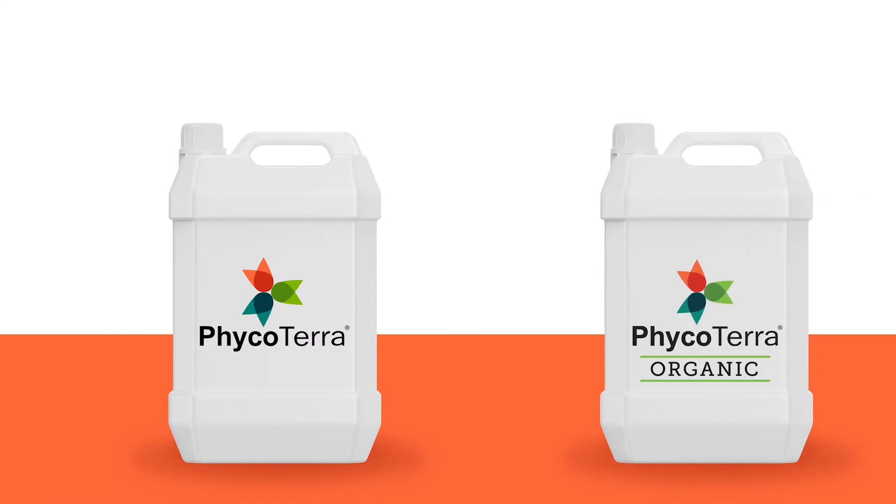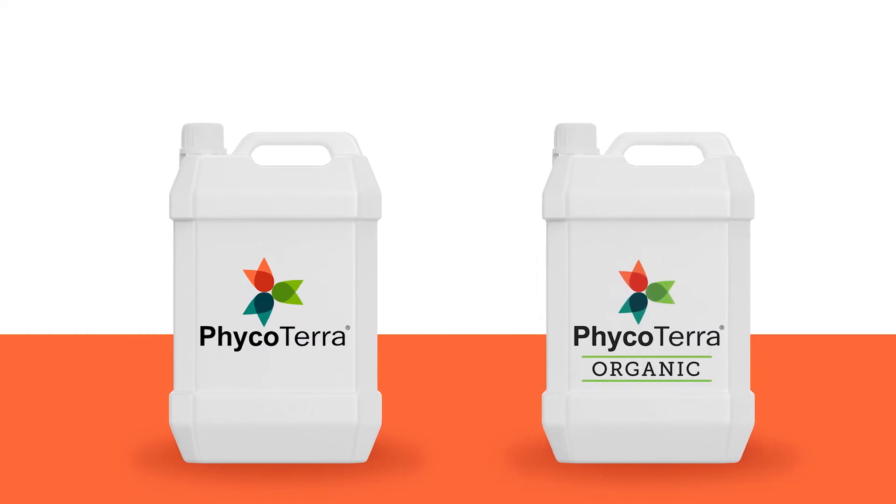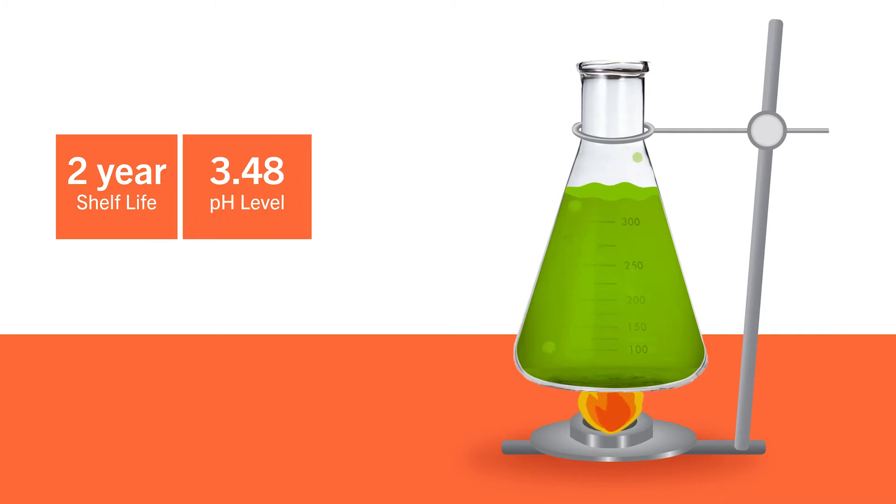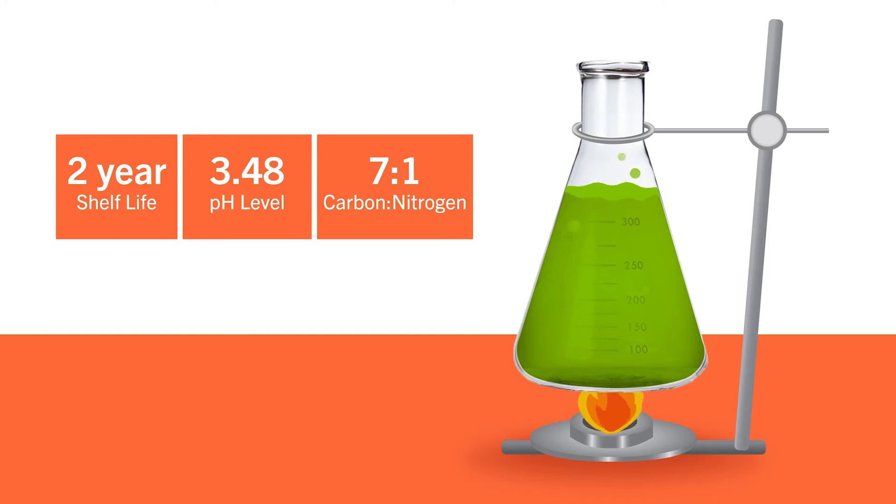Phycoterra comes in conventional and organic formulations. Conventional Phycoterra is pasteurized, which gives it a two-year shelf life, a pH of around 3.48, and a carbon-nitrogen ratio around 7. Phycoterra Organic has a shelf life of one year.